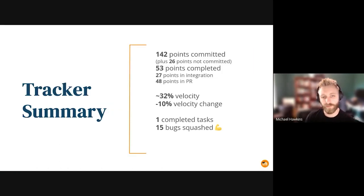Just a summary of our sprint. We committed to 142 points and there were 26 brought in. There were 53 completed and we've got 27 in integration and 48 up for peer review or being peer reviewed. It's about a 32% velocity, which is slightly less than last sprint. We completed one task and squashed 15 bugs.